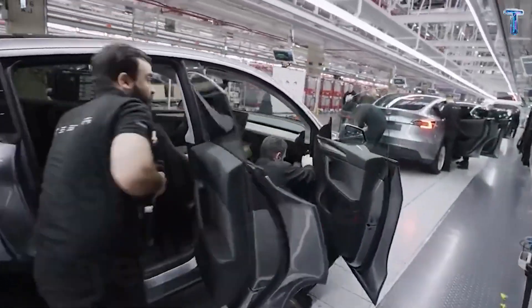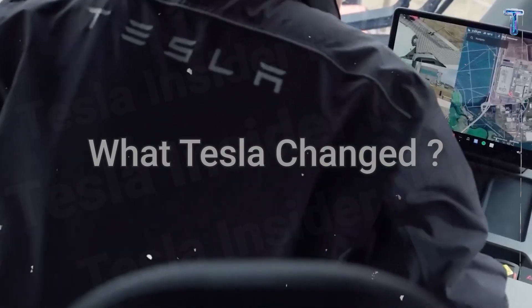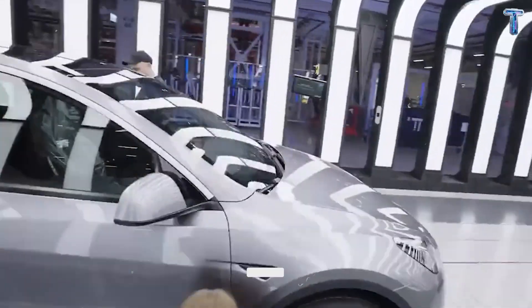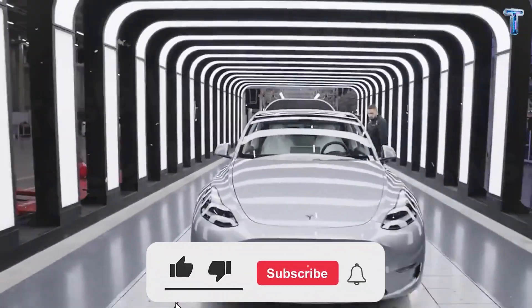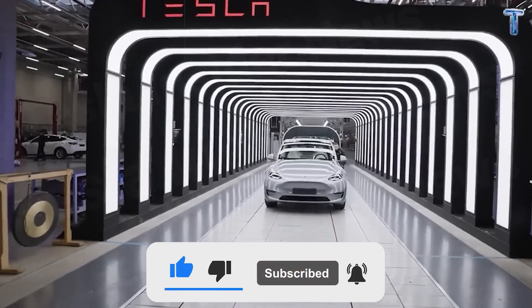Before you decide what's real, stay with me — because by the end of this video, you'll know exactly what Tesla changed, how they did it, and why it matters to all of us. And if you're ready to see how affordability becomes intelligence, hit subscribe and let's begin.